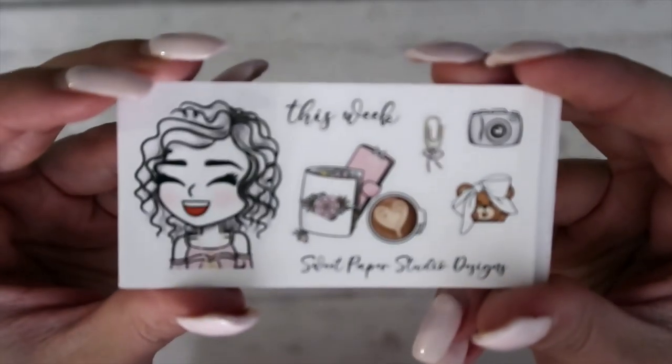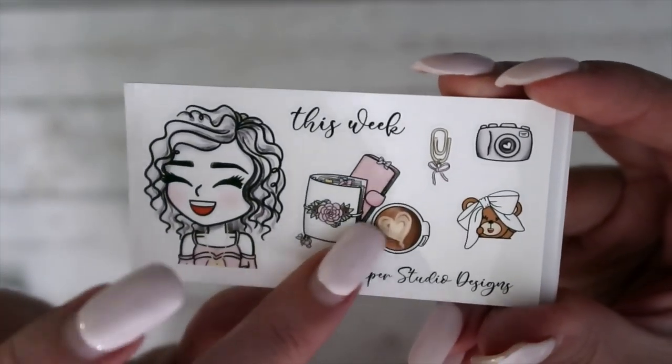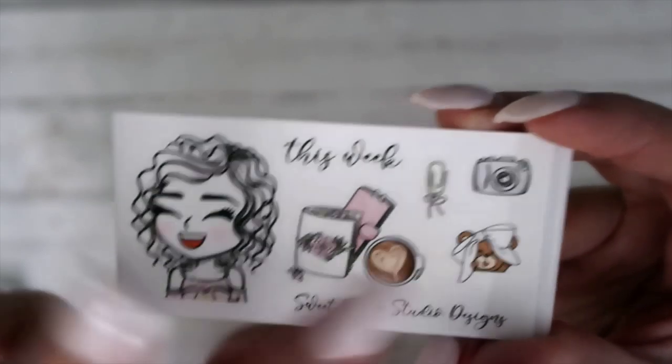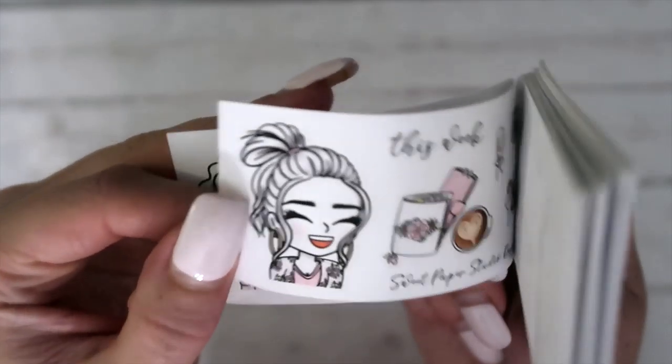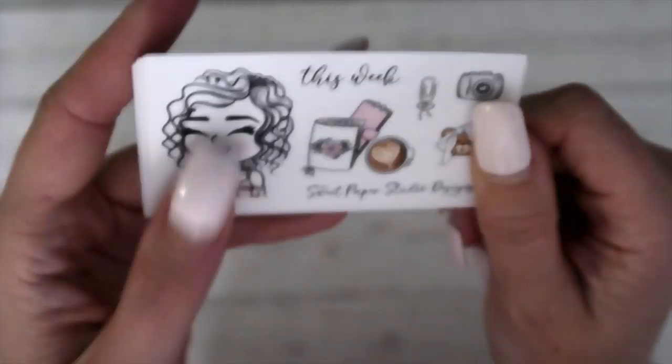Next is Sweet Paper Studio Designs — this is really cute. Like the girl here and then the planners with the coffee, and there are different girls. Super cute. So that was Sweet Paper Studio Designs.